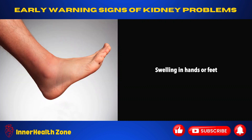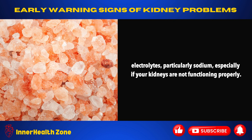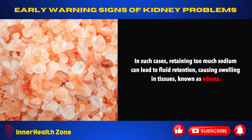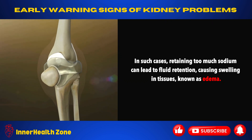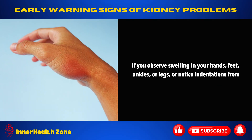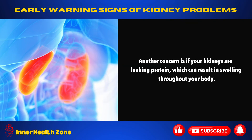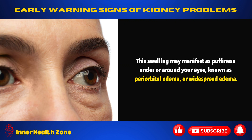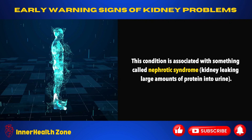Swelling in hands or feet. Swelling in the hands and feet may indicate issues with your electrolytes, particularly sodium, especially if your kidneys are not functioning properly. Retaining too much sodium can lead to fluid retention, causing swelling in tissues, known as edema. If you observe swelling in your hands, feet, ankles, or legs, or notice indentations from socks or tighter shoes, it could be an early warning sign of kidney problems. Another concern is if your kidneys are leaking protein, which can result in swelling throughout your body. This swelling may manifest as puffiness under or around your eyes, known as periorbital edema, or widespread edema — associated with nephrotic syndrome.